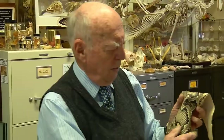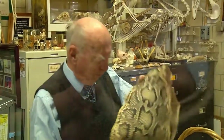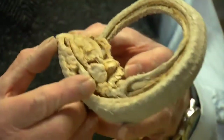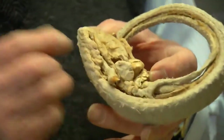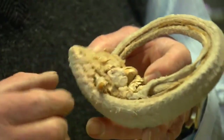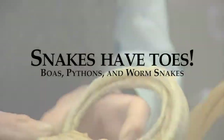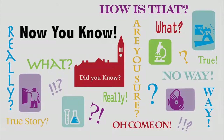Some snakes — boas, pythons, and little worm snakes — do have remnants of the hind limb. Those are remnants of the fact that snakes came from lizards, and lizards have feet. So although there's no leg on a snake, there are toes. Snakes have toes — now you know.